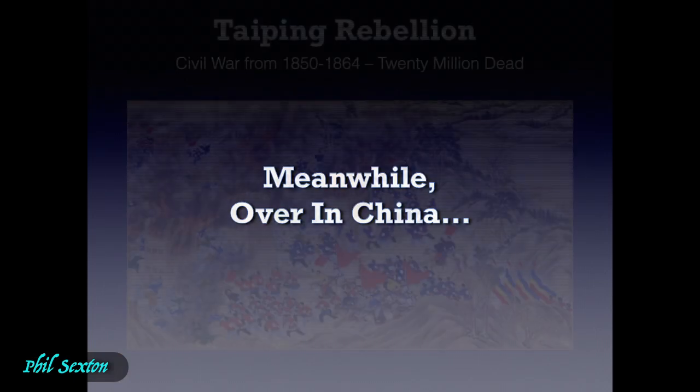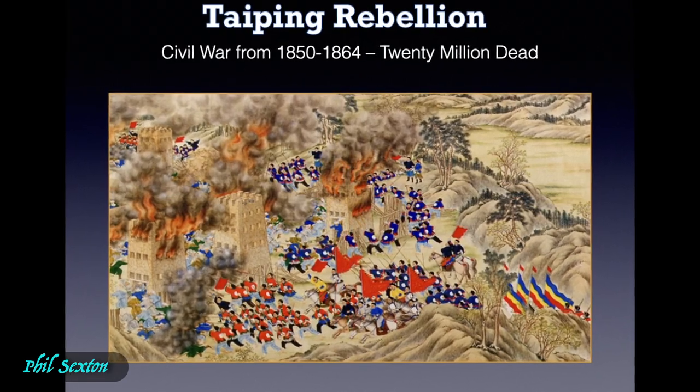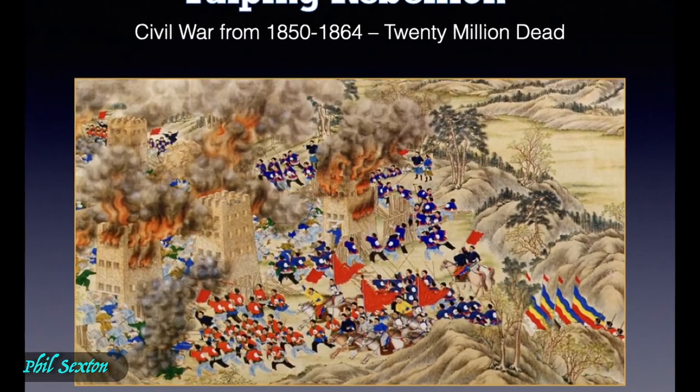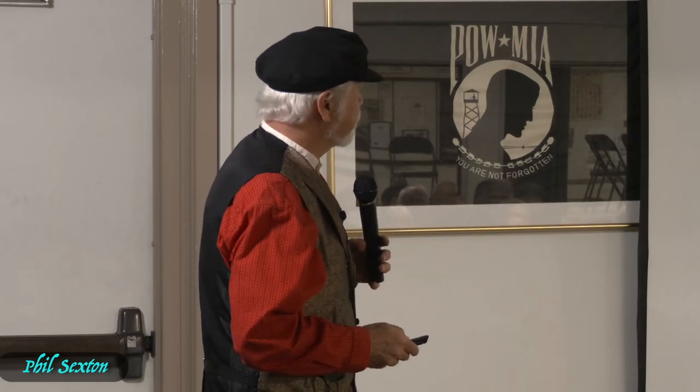Meanwhile, over in China from 1850 to 1864 there was this terrible thing called the Taiping Rebellion, when the Taiping rebels tried to overthrow the Qing Dynasty. Over 20 million people died during that time. We had 640,000 casualties in the Civil War — they had 20 million. I did the math: that's 31 times as many deaths as we had in North America.